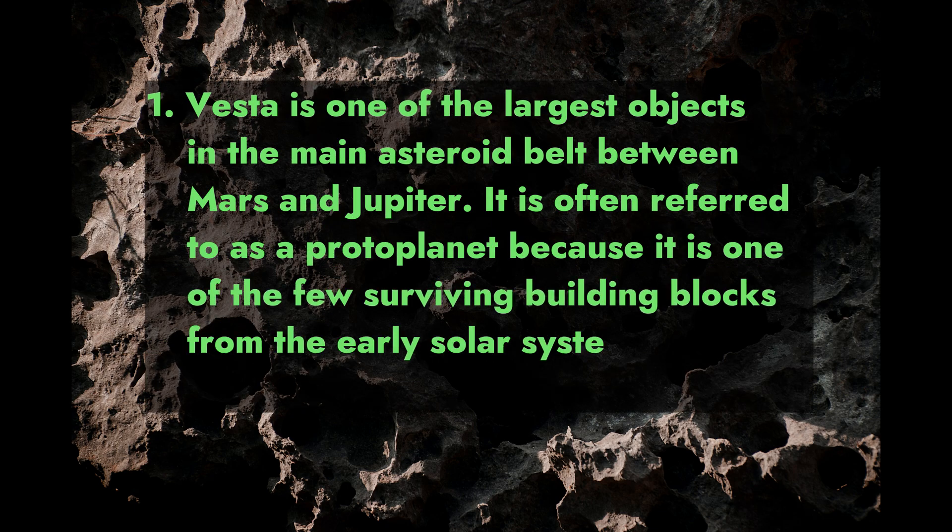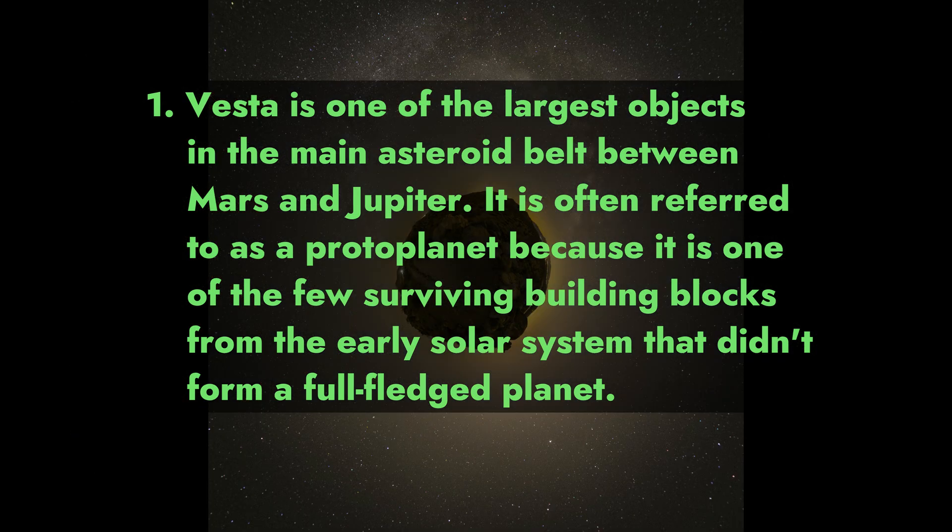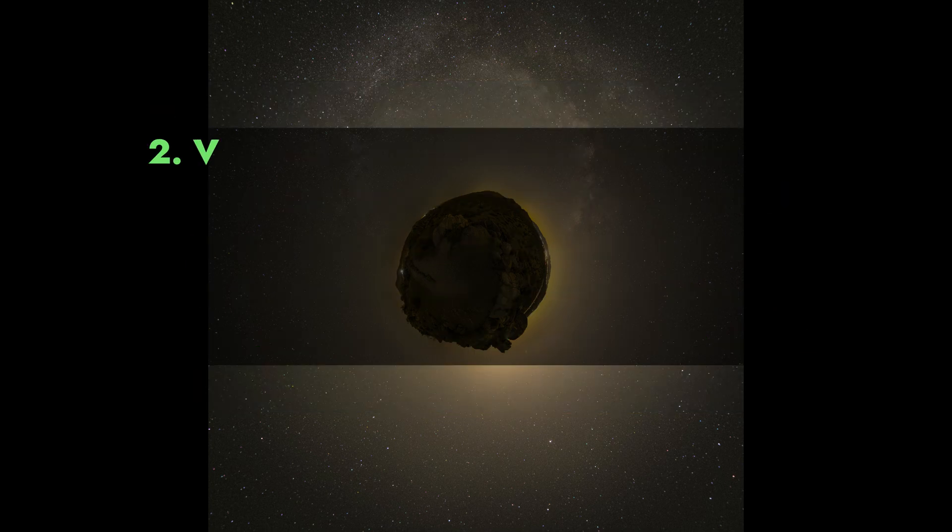Fact 1: Vesta is one of the largest objects in the main asteroid belt between Mars and Jupiter. It is often referred to as a protoplanet because it is one of the few surviving building blocks from the early solar system that didn't form a full-fledged planet.